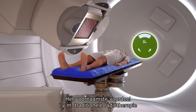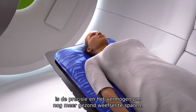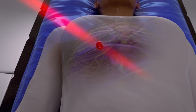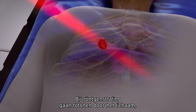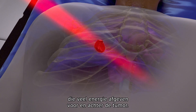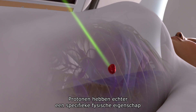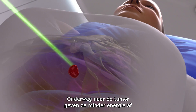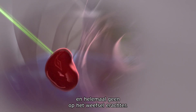Proton therapy's greatest advantage over conventional radiation therapy is its accuracy and its ability to spare healthy tissues. Conventional x-rays are made of photons that pass through the body and deposit considerable energy before and after the tumor. Protons, however, have a particular physical property called the Bragg peak — they are able to deposit less energy on their way to the tumor and do not affect tissues beyond it.